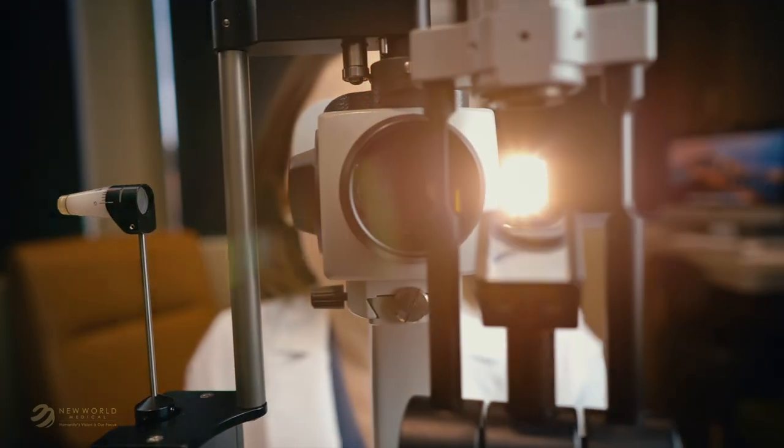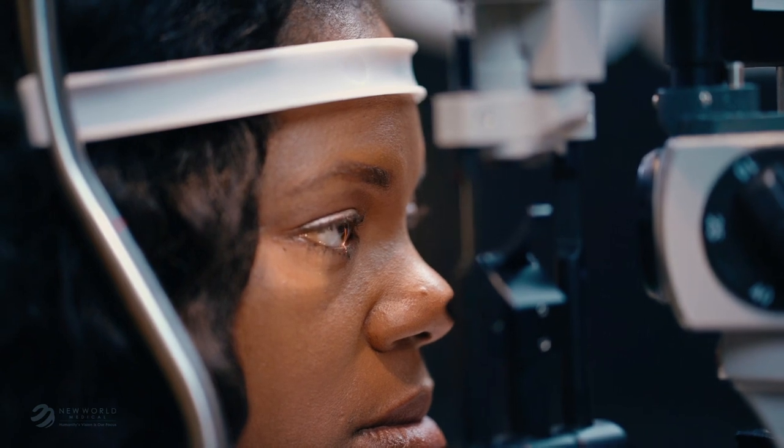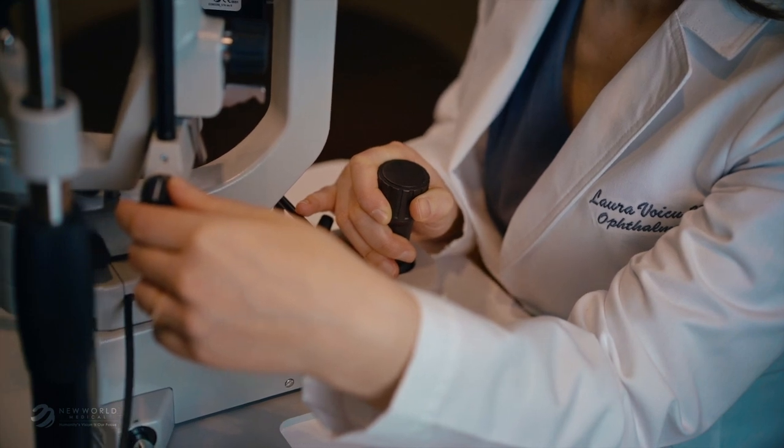Eye surgeons take every possible precaution to keep your eyes safe, but in any surgery, there is a small risk of infection, bleeding, or too high or too low eye pressure. It's important that you discuss this with your doctor.